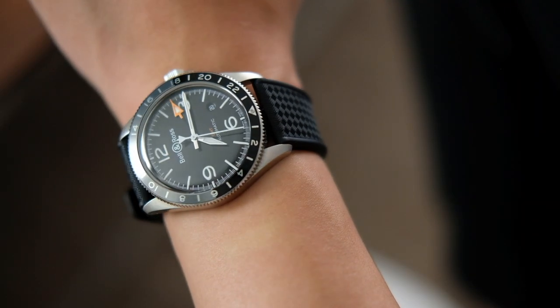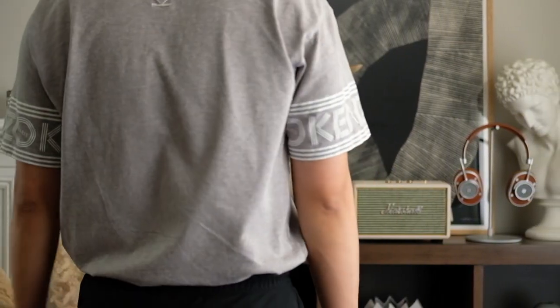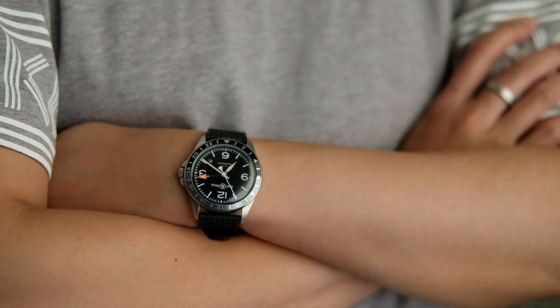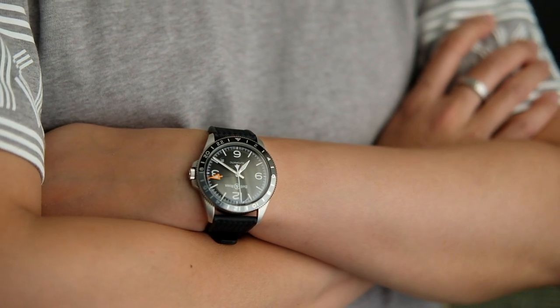Aside from the multi-time zone display functionality, the BR-V293 GMT is a great summer watch on a rubber strap. The 100-meter water resistance can also make it a decent poolside watch, given the already sophisticated sports look.